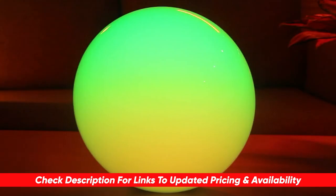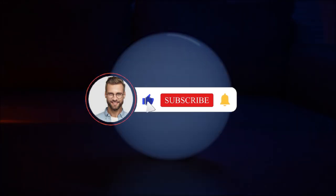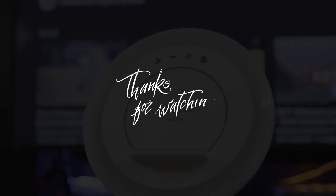Thank you guys for joining me on this really fun video. If you had a good time and got some good info, let me know by hitting that like button, subscribing to Consumer Buddy, and be sure to click the notification bell as well to always be the first to know when we have new content drop. Stay healthy. I'll see you in another video real soon.